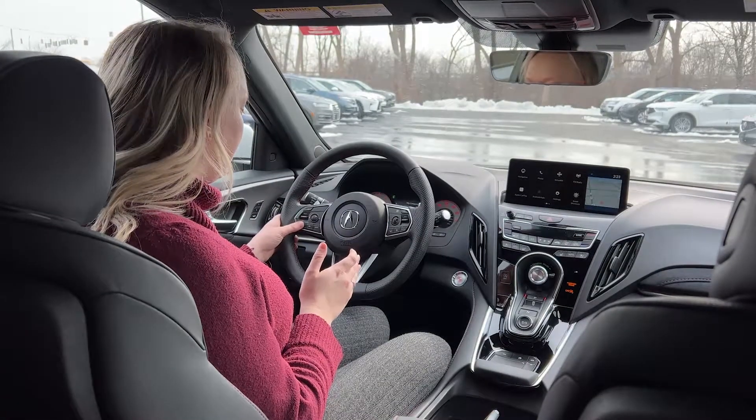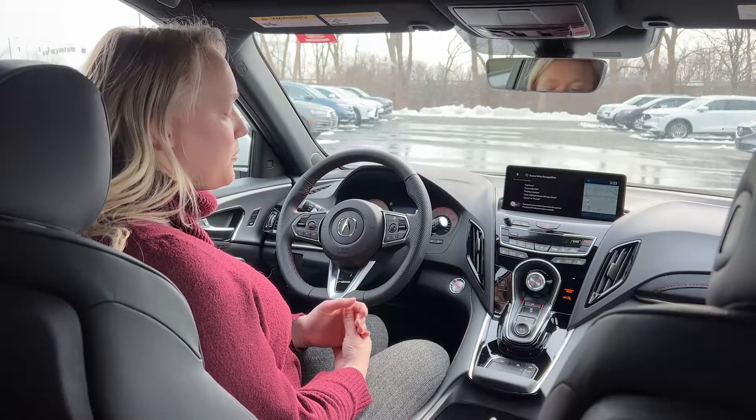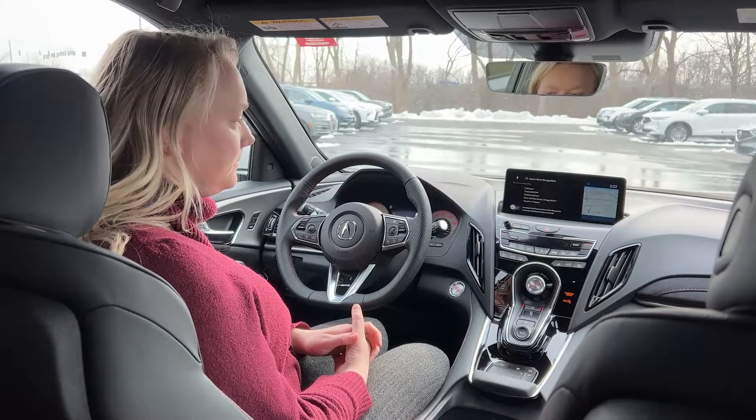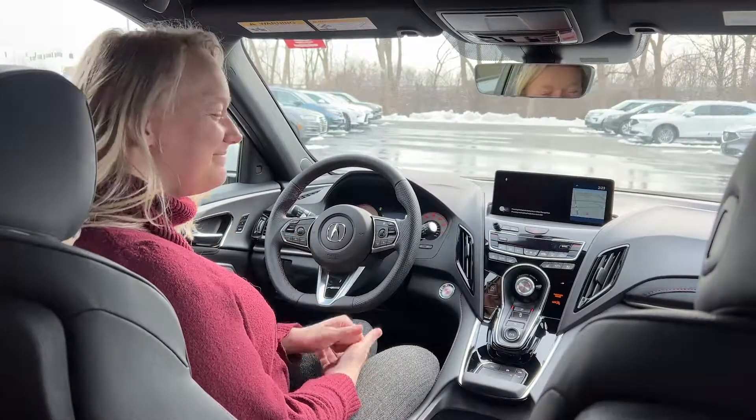So you just give it a quick click. [Command:] Play 107.7 FM radio. [Car responds:] Playing 107.7 FM.